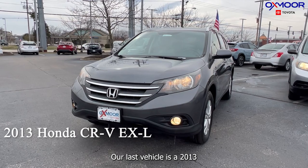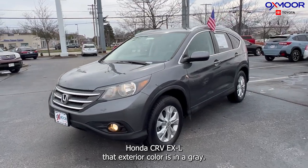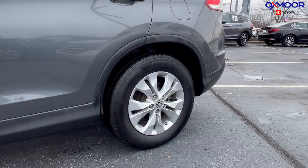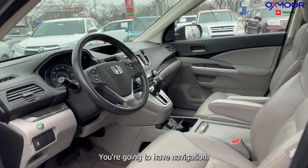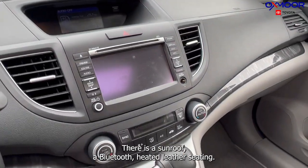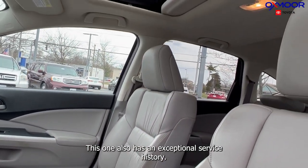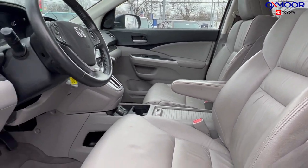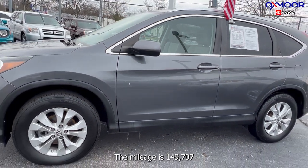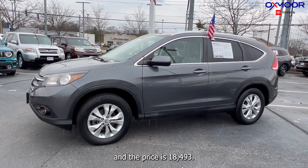Our last vehicle is a 2013 Honda CRV EX-L. The exterior color is gray. You're going to have 17-inch alloy wheels, all-wheel drive, navigation, a sunroof, Bluetooth, heated leather seating, a clean Carfax, a backup camera, and an exceptional service history. The interior is beige, the mileage is 149,707, and the price is $18,493.